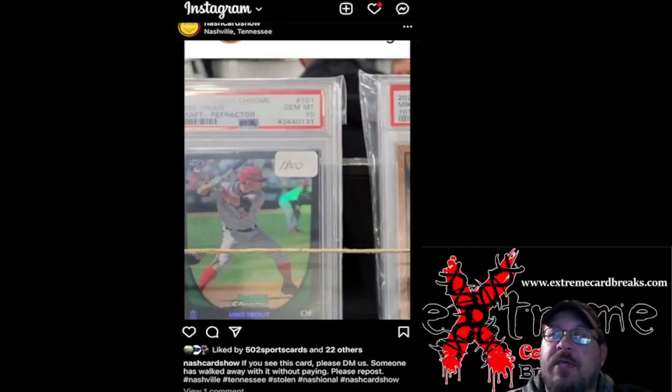What's good everybody, hopefully your weekend went well. Today's video is very short. Someone walked away with this card from the Nashville sports card show this past weekend. I wish there was more of a story because when I look at this, I'm like somebody stole this card — but they say 'walked away,' like they just had a whole stack and grabbed it by mistake. No idea.